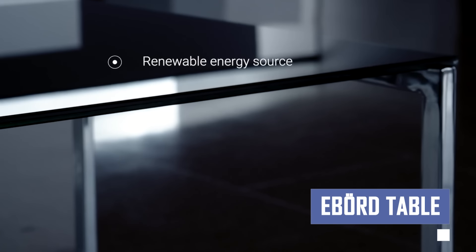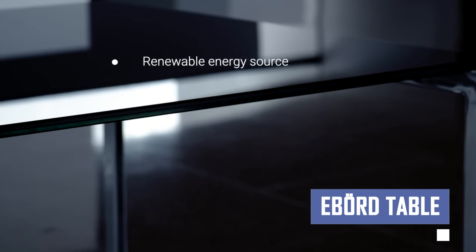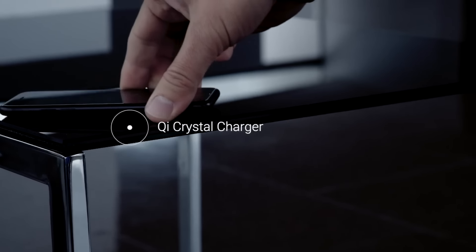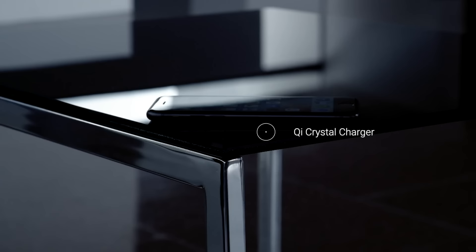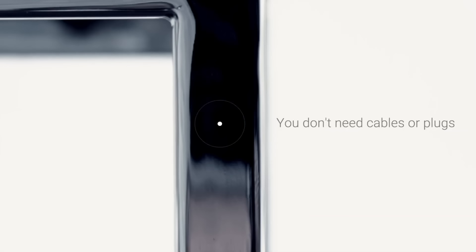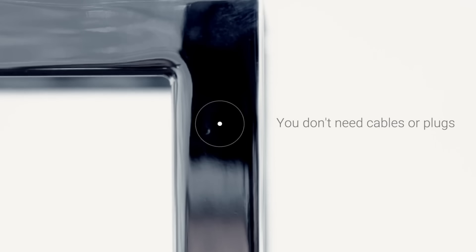This is a modern eco-friendly table that features a solar-powered charging surface, eliminating the need for messy wires and bulky chargers. It allows wireless charging of compatible devices directly on the surface, harnessing the sun or artificial light. The sleek design complements any decor and it comes in multiple sizes to fit various needs.